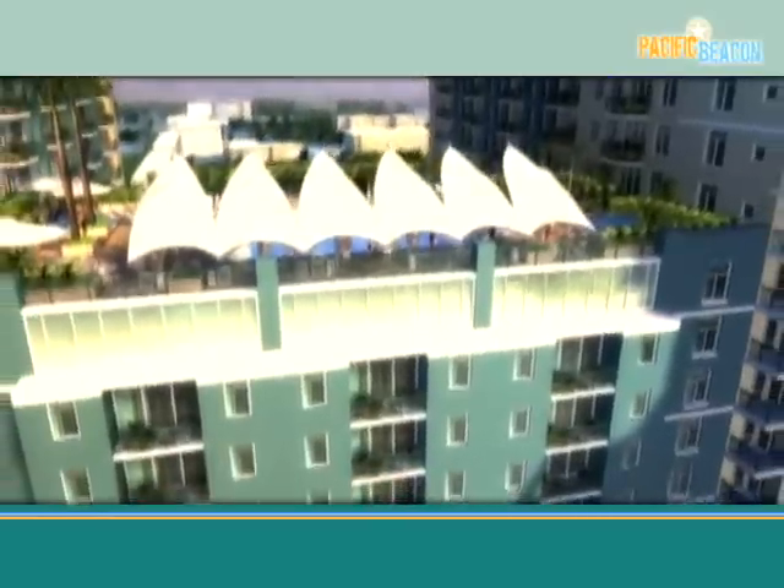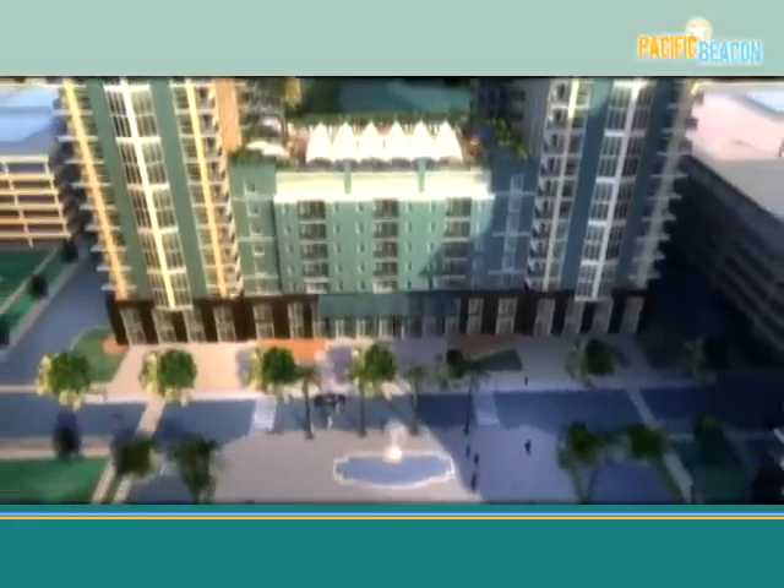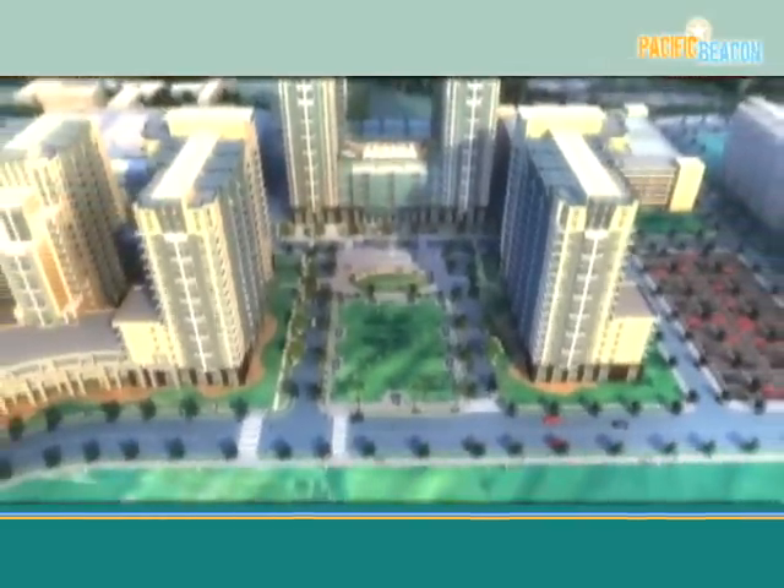In all, Pacific Beacon by Clark Pinnacle creates a setting of unparalleled amenity, providing sailors with a modern, comfortable lifestyle in a relaxed, contemporary setting.